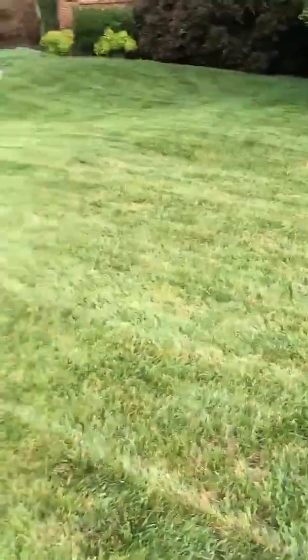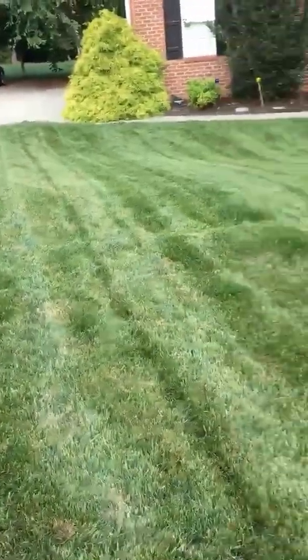I would imagine after he mows it maybe one more time, all the brown will be gone. Disease control, fungus control during the summer on tall fescue is incredibly important.